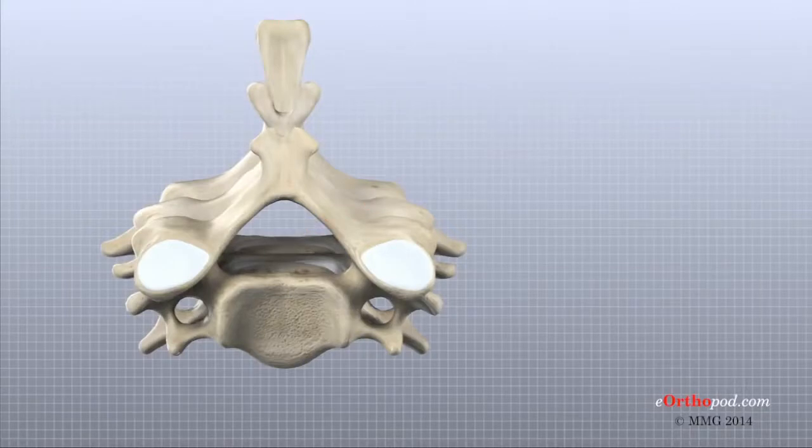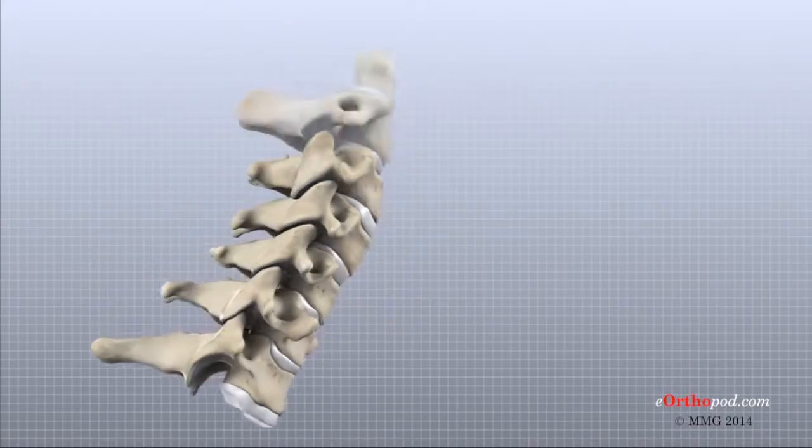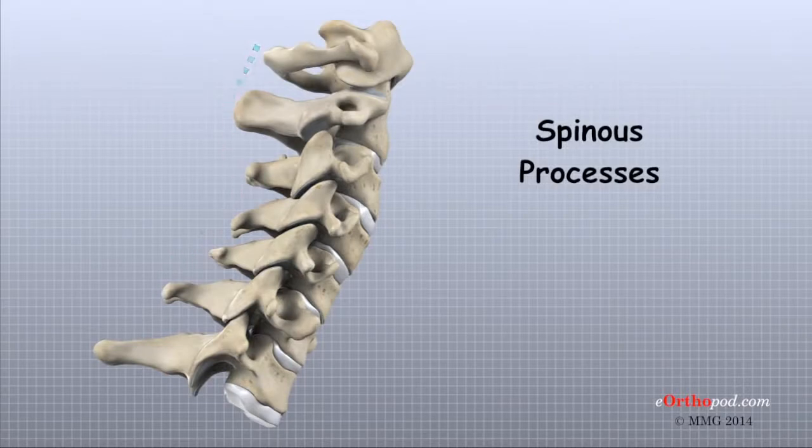A bony knob projects posteriorly at the same point where the two lamina bones join together at the back of the spine. These projections, called spinous processes, can be felt as you rub your fingers up and down the back of your spine.